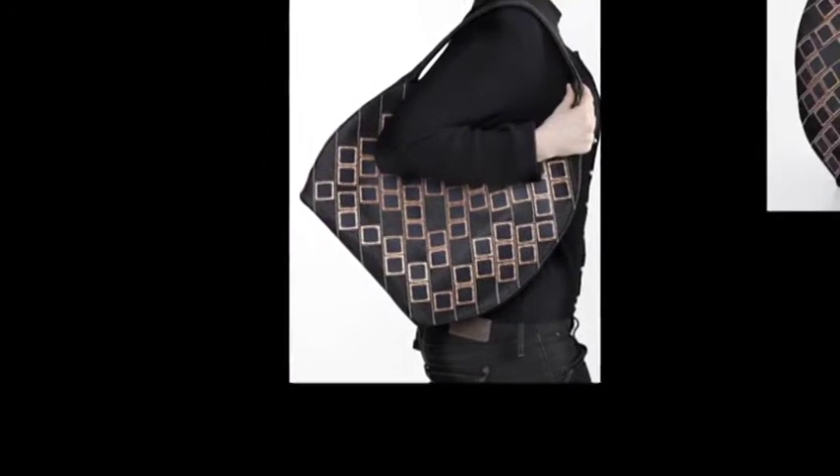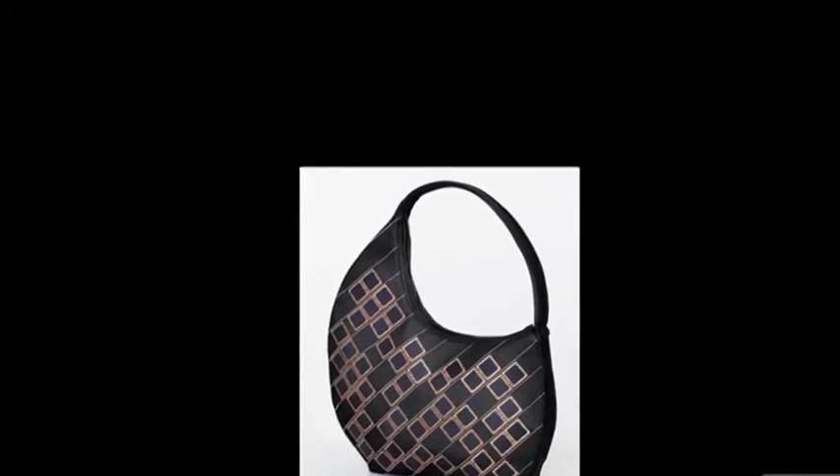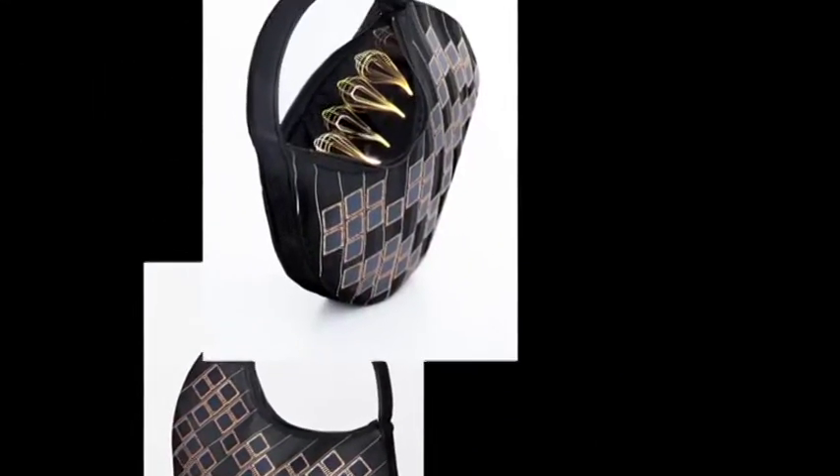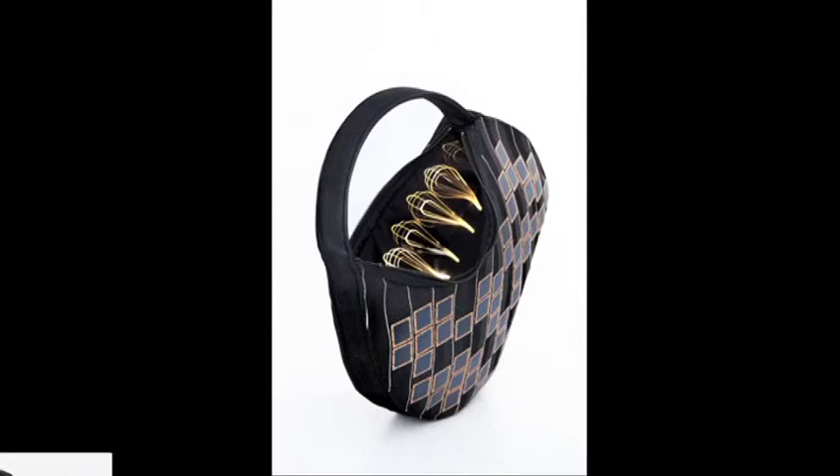The cost of making the bag means it's limited to the higher end of the market. But as the price of solar panels continues to fall, it could soon be on the high street. Using solar energy isn't the only way that textiles can be used to generate mobile power.